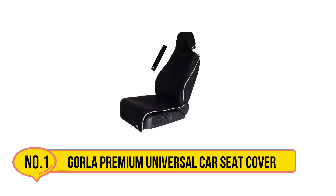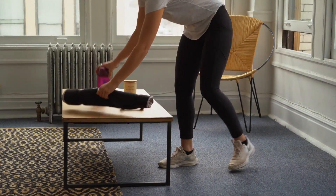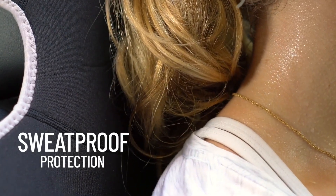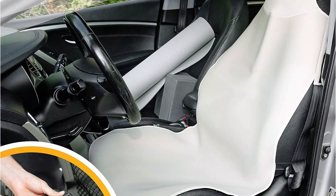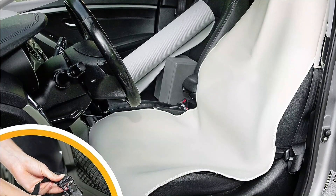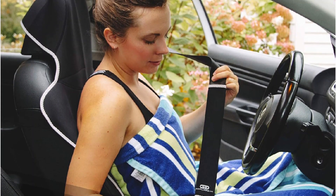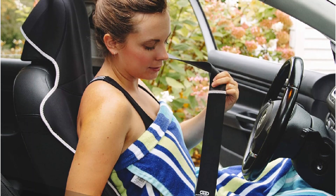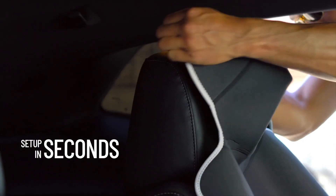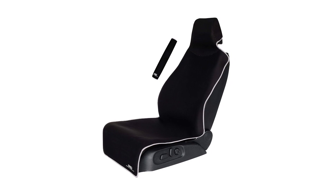Starting at number one: the Gorilla Premium Universal Car Seat Cover. It is made with a neoprene fabric that protects your vehicle's seat. Neoprene is a fabric found in wet suits, which keeps this product from sticking to your skin. This seat cover also comes with additional features including an adjustable strap, seat belt protector, and non-slip padding to keep it secured to your seat.